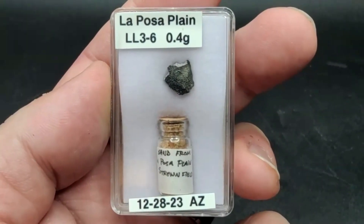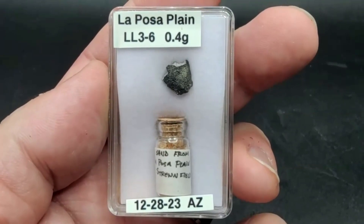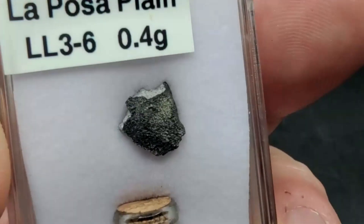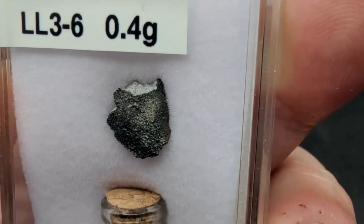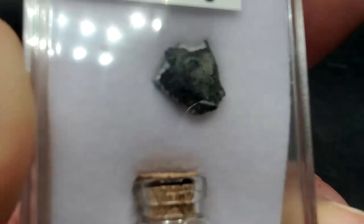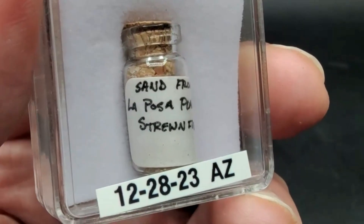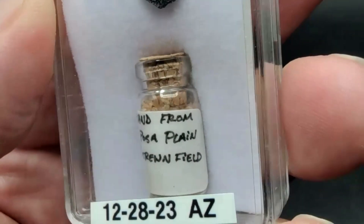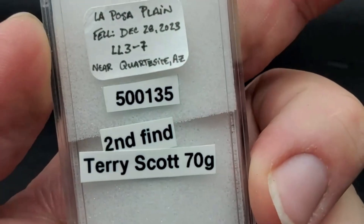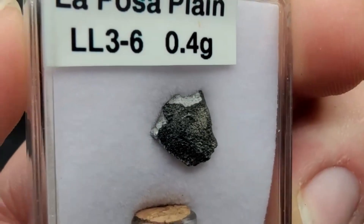This is Loposa Plain — Arizona's newest witnessed meteorite, also known as Quartzite because it fell in the Quartzite, Arizona area. This is an LL3-6, meaning it has lithologies from LL3 up to and possibly including LL6. It's a beautiful crust example. I actually went and hunted this fall myself and came up empty-handed, but I'm really happy to have this piece from just about a year ago. I also have some sand from the strewn field, and all the provenance is well documented. There's only about half a kilo of this material — there's more out there and we should go get it.